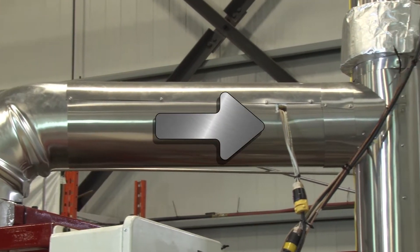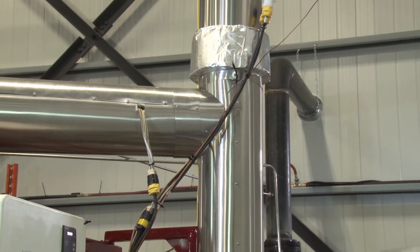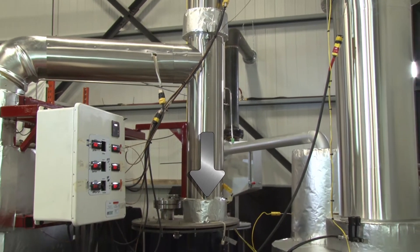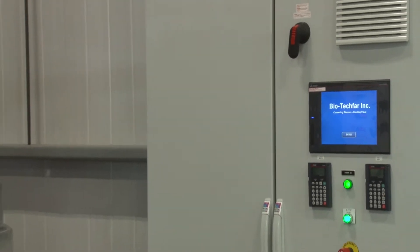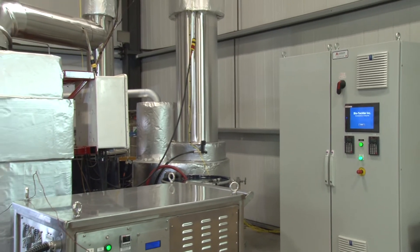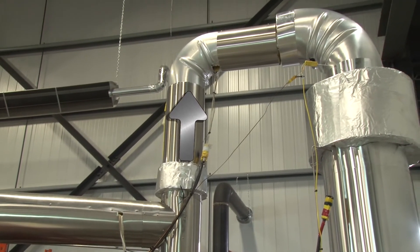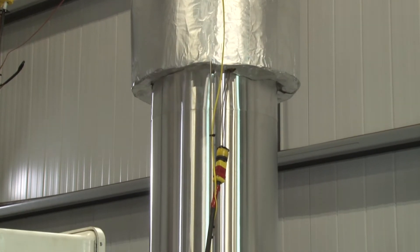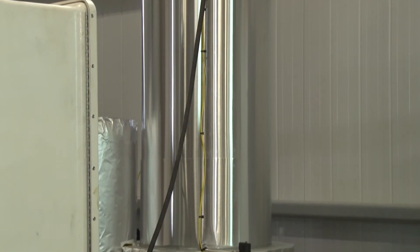Vapor produced by the pyrolysis process exits the reactor in an effluent line and enters a cyclone chamber. The cyclone is designed to extract dust from the effluent vapor and collect it in the fines drum below. The effluent line is controlled to maintain a temperature well above condensation point for the vapor, so that the vapor will remain in gas phase until it is properly cooled — this is controlled with heating tapes. After being cleaned, the vapor continues up and into the quench tower chamber, where the hot vapor is immediately cooled to a condensation temperature well below that of the reactor, but high enough to avoid undesired water and chemicals.